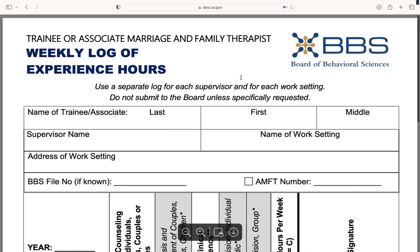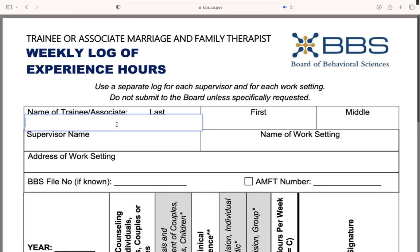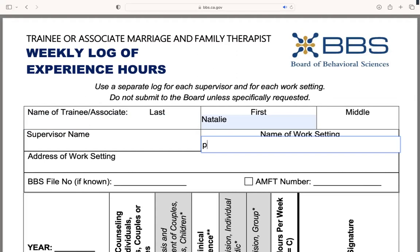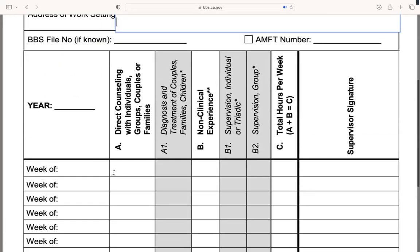It's going to bring you to a nice little PDF like this. The cool thing you'll notice is that you can actually fill out directly on this PDF from the website. So you can put your work setting, your name, all that good stuff, and it'll directly fill in on here.